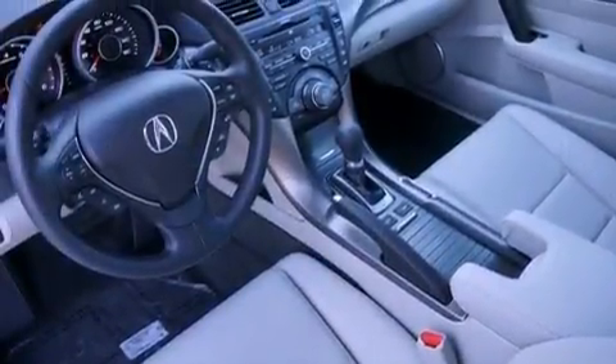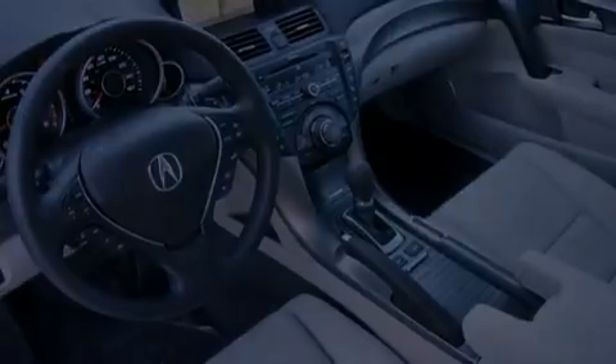heated front seats, cruise control, leather seats, and performance tires,